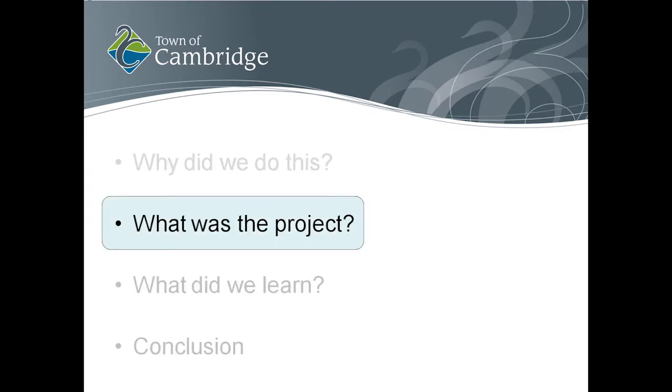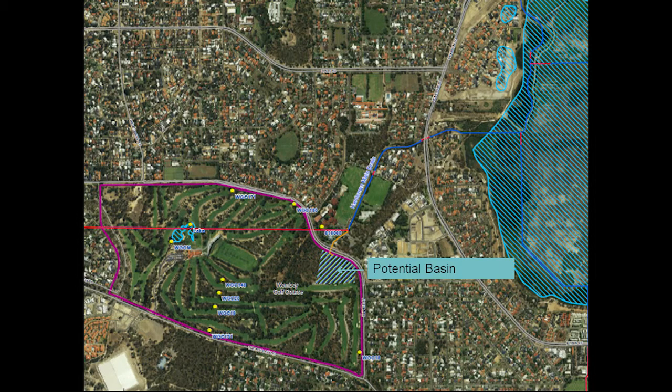We undertook a project to investigate the feasibility of stormwater reuse and engaged a consulting team with GHD. The general idea was that at Wembley Golf Course, operated by the town, we could potentially create a basin and capture some or all of the stormwater as it goes past. We also have a dam at the top end of the course that we pump into from the various balls on the golf course, which we use for course irrigation.